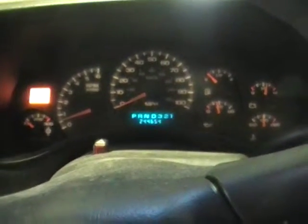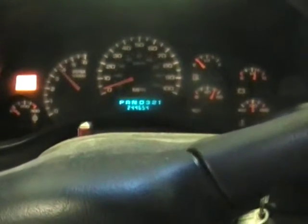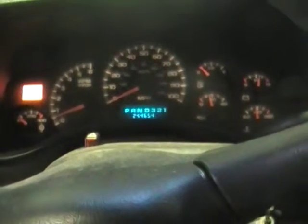We're going to give it a couple revs, see how this one sounds. Typical 6.0 liter LQ4 there, folks.